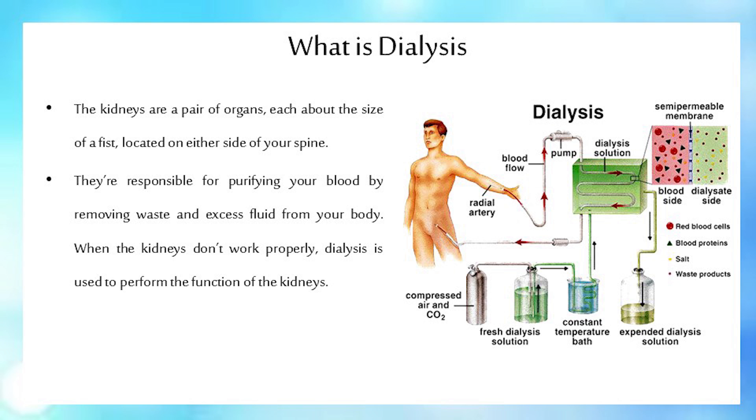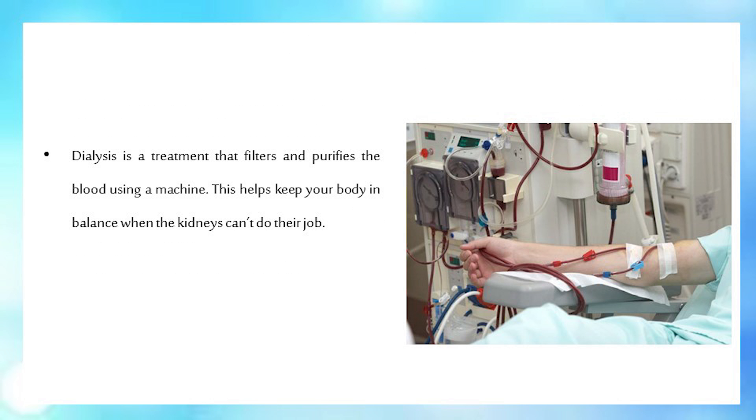What is dialysis? The kidneys are a pair of organs, each about the size of a fist, located on either side of your spine. They're responsible for purifying your blood by removing waste and excess fluid from your body. When the kidneys don't work properly, dialysis is used to perform the function of the kidneys. Dialysis is a treatment that filters and purifies the blood using a machine. This helps keep your body in balance when the kidneys can't do their job.